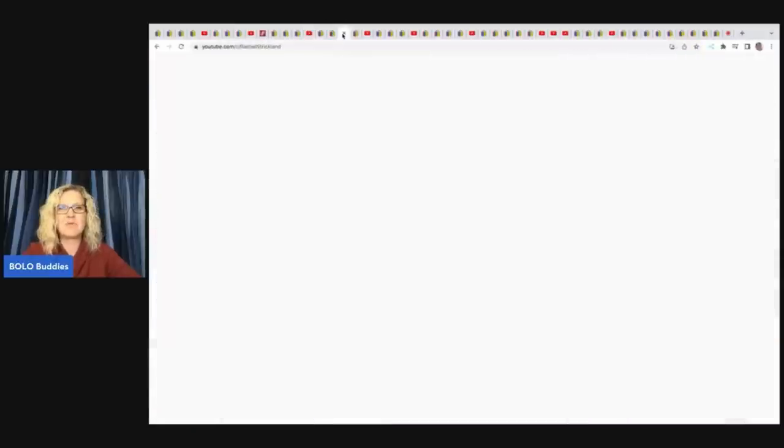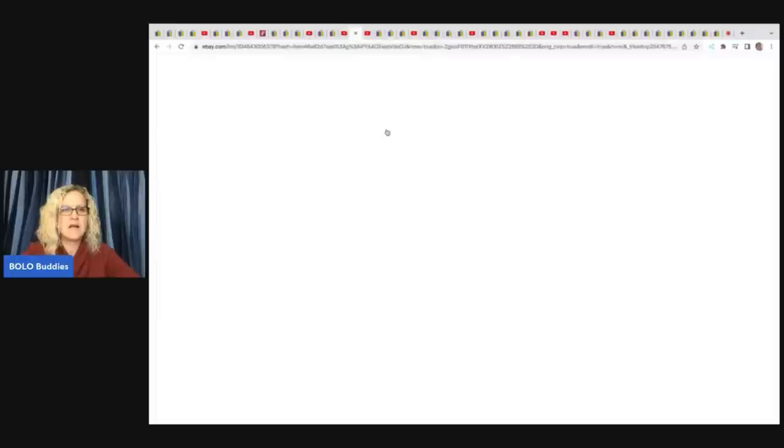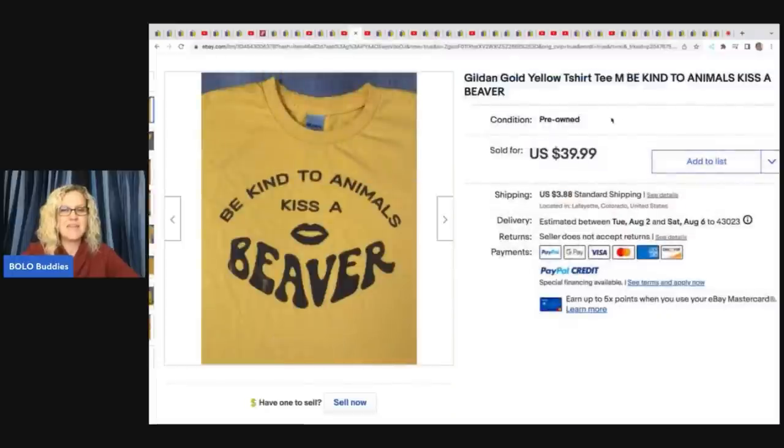Rachel's channel is getting really close to 10,000 subscribers, so go sub her up — she's amazing. The next item that A Rural Squirrel sold is this 'Be Kind to Animals, Kiss a Beaver' shirt. She got this at the Goodwill for $2.99 and sold it for $39.99. Anytime you can find shirts that say funny things on them, a lot of times those will have a nice return.